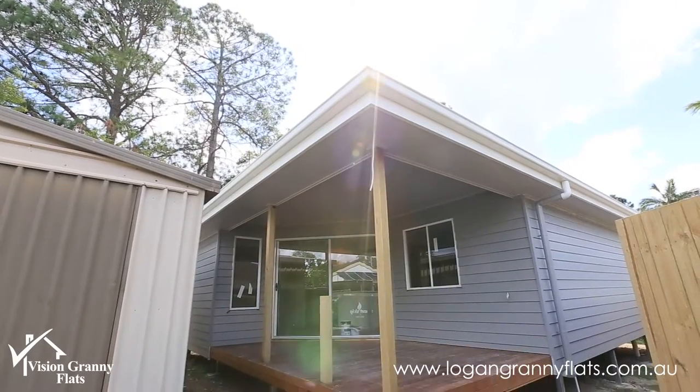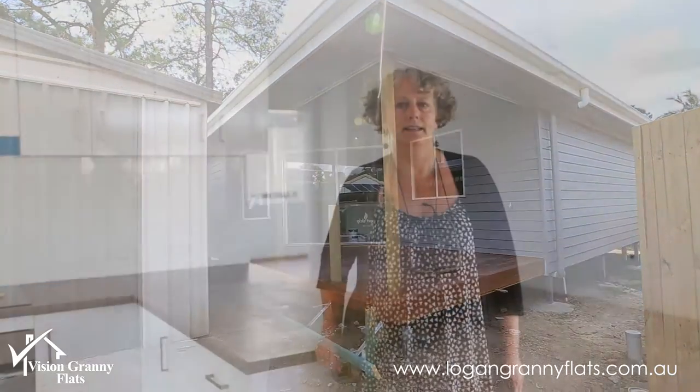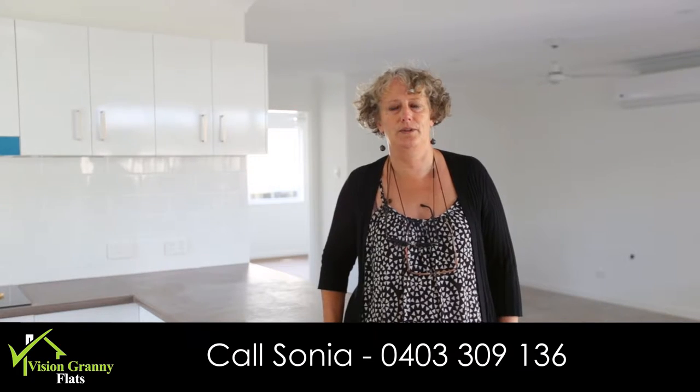So watch this space. Probably another week to two weeks, we'll be completely finished, and you'll see the final completed project then. So, Sonia, Logan Granny Flats, 0403 309 136.